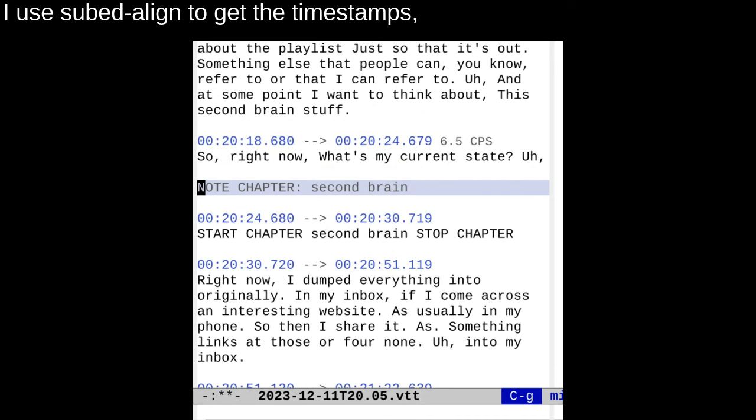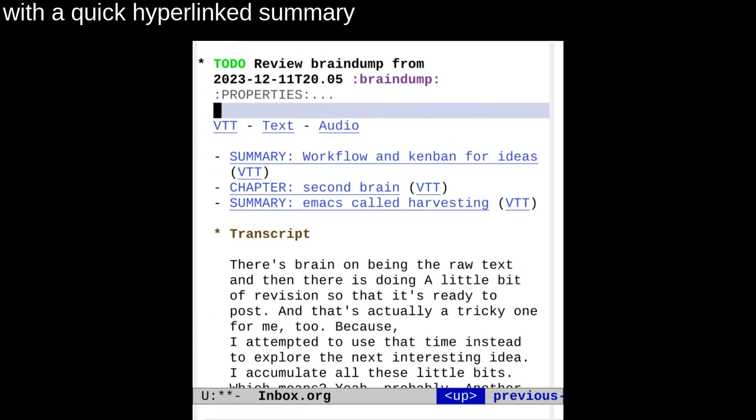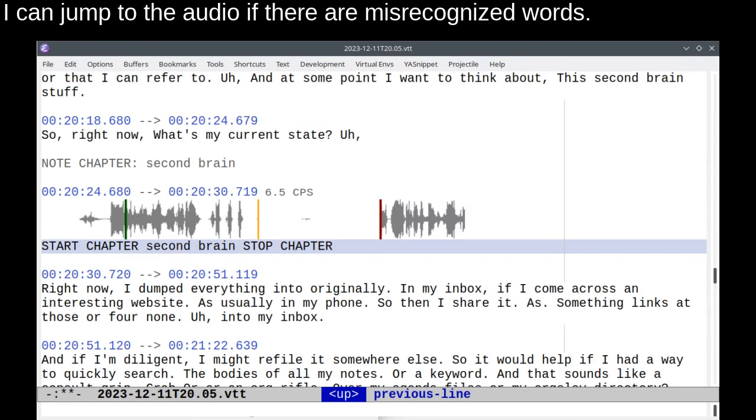I use SubEd Align to get the timestamps and add the headings. I can then create an org-mode to-do item with a quick, hyperlinked summary, as well as my transcript. I can jump to the audio if there are misrecognized words.